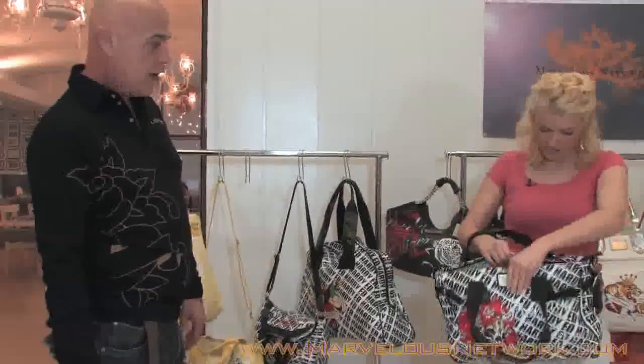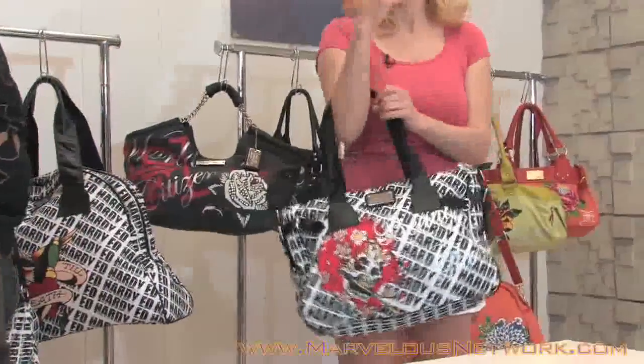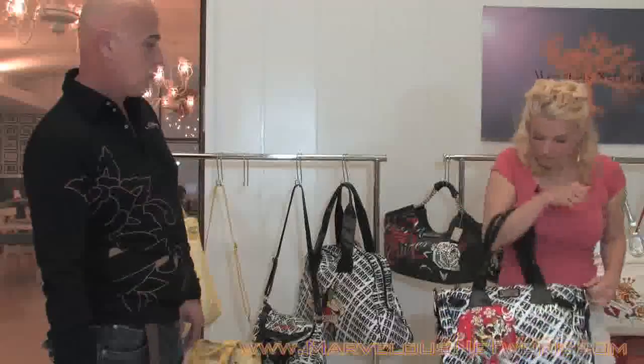It's a very nice size bag, and that also has a shoulder strap. If you don't want to carry it as a satchel, you can always add the shoulder strap and put it across body.